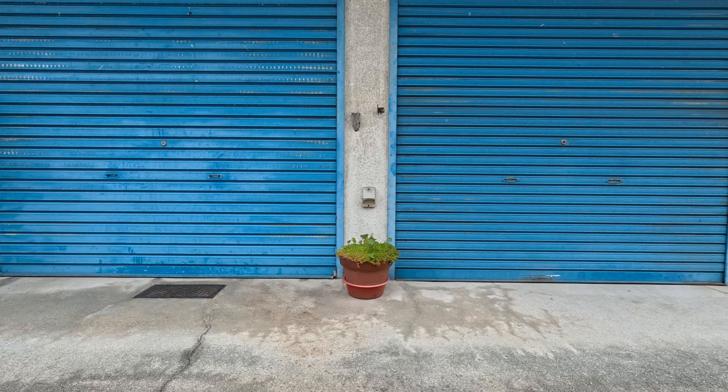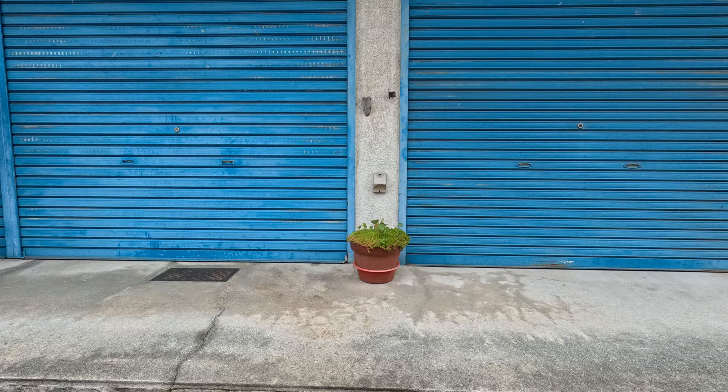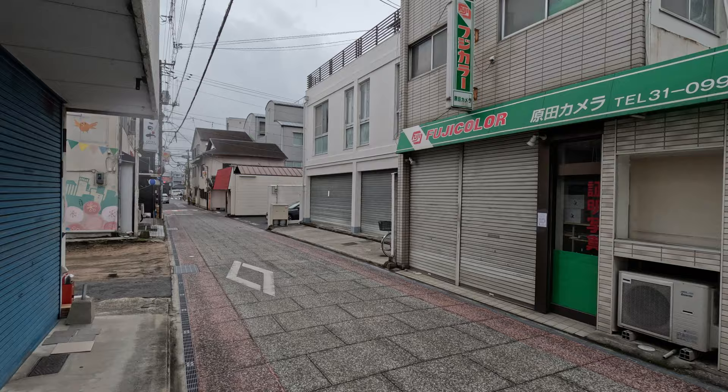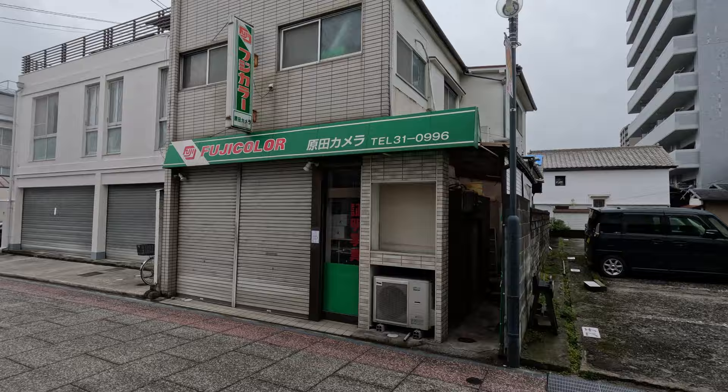My curiosity was piqued by this very minimal scene: a little flower pot with no flower — just small green plants — the blue shutters of stores that are still closed, and the pot placed right in the middle. It makes for an interesting minimal shot. I've had comments from people saying my color grading with my Sony looked like Fuji colors — well, that's the secret: take a picture like this and magically you'll have great colors.